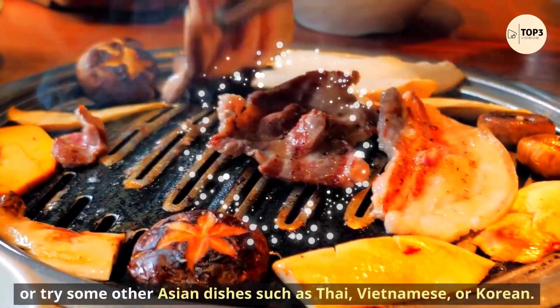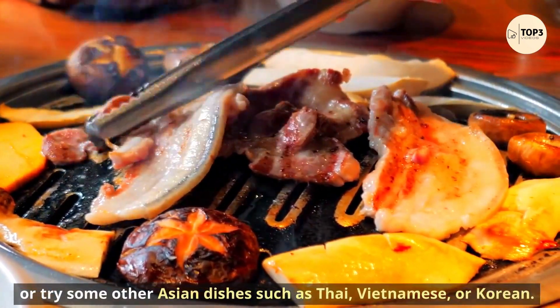Or try some other Asian dishes such as Thai, Vietnamese, or Korean.